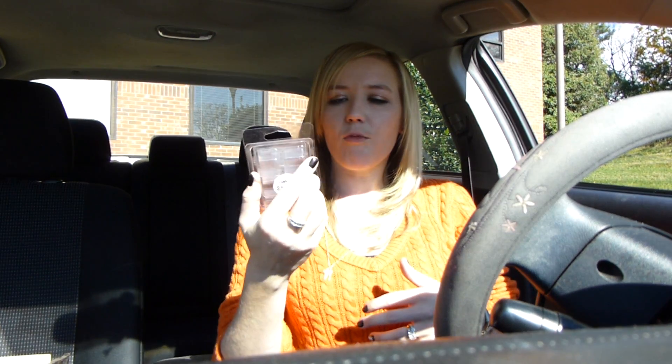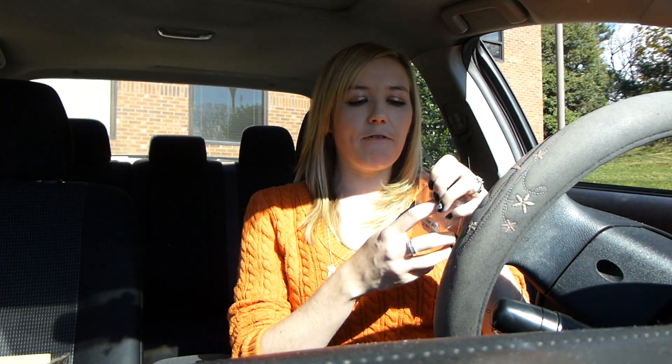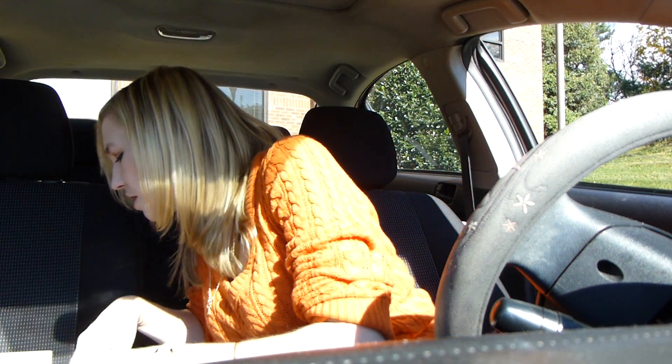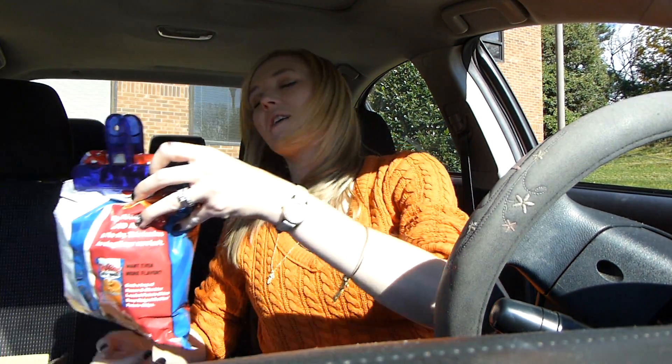I used up this set of wax melts from Sonoma Life and Style. I got this at Kohl's for like a dollar, believe it or not, on their clearance rack, and the scent was so nice. Love this scent — very floral, a little bit of sweet. It's an island orchid. I'd give this guy an eight or nine out of ten because the scent doesn't last a super long time like scents from Scentsy, but it definitely does the job and makes my house smell good.